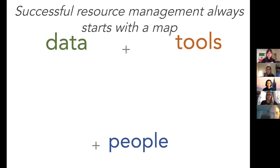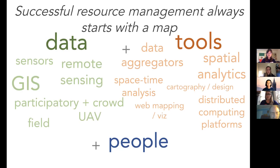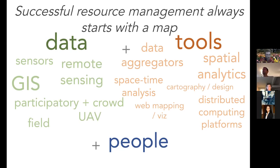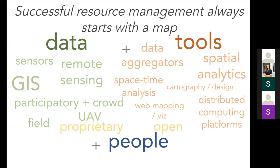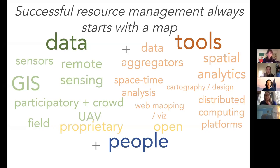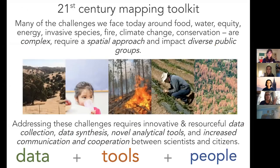A map or a GIS is a combination of really interesting sources of data from sensors, remote sensing, GIS, participatory sources, crowd sources, the field, and drones. It's also a collection of tools — ways to gather data together to do really interesting 3D or 4D analysis, gorgeous design through cartography, and web visualization. All these kinds of tools are changing all the time. Some data and tools are proprietary and some are open, but at the end of the day they have to make sense to people. We have to think about collaborative projects that engage and make an impact.